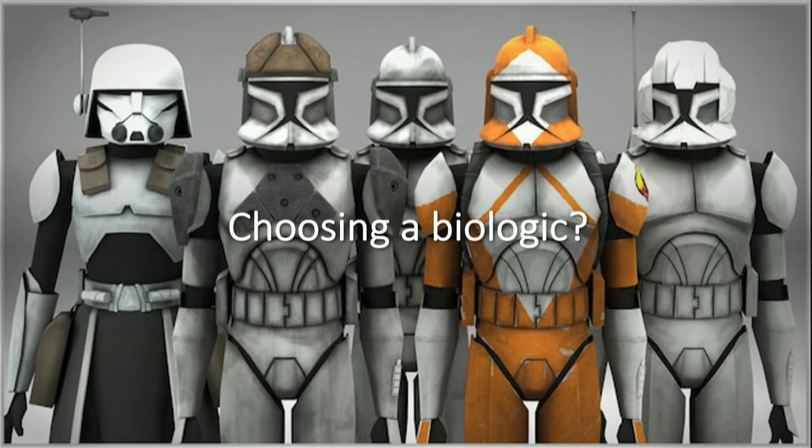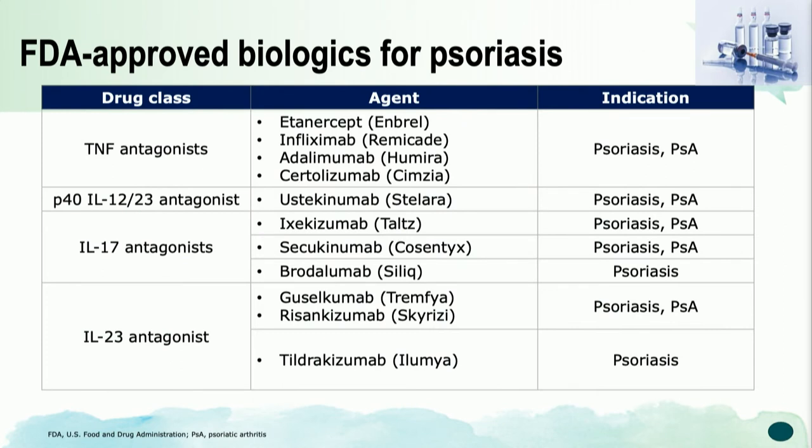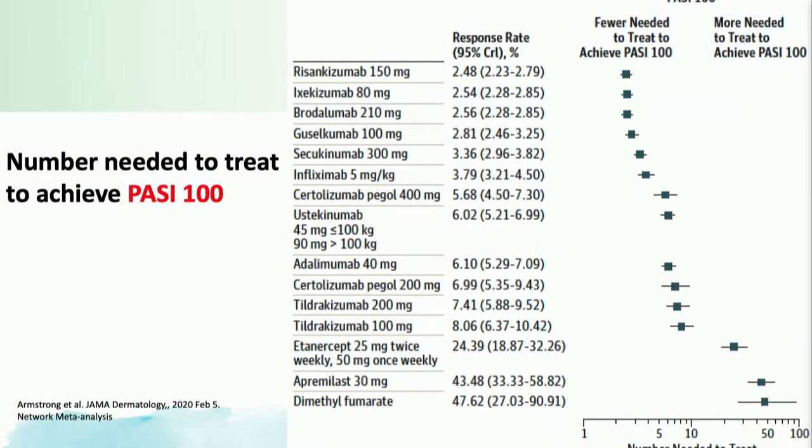Now we're going to talk about choosing a biologic. The first step is to determine whether a patient has psoriatic arthritis or not. Of the 11 biologics listed, all are approved for both psoriasis and psoriatic arthritis with the exception of brodalumab — not approved for PsA in the U.S. but approved outside — and tildrakizumab. The network meta-analysis shows relative efficacy; for our IL-17 and IL-23 medications, most have come to the top, with a number needed to treat of about 2.5 to get one person to PASI 100.